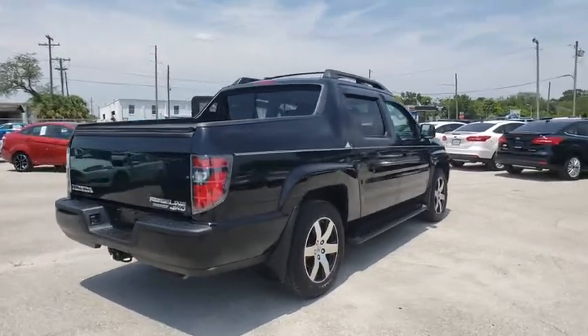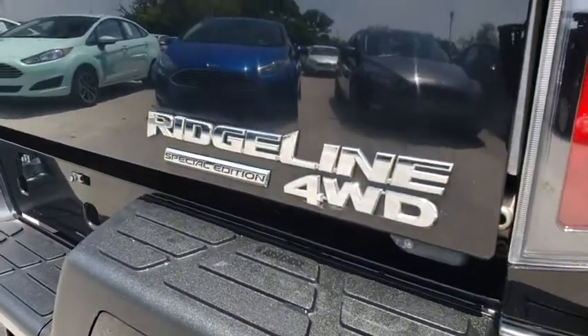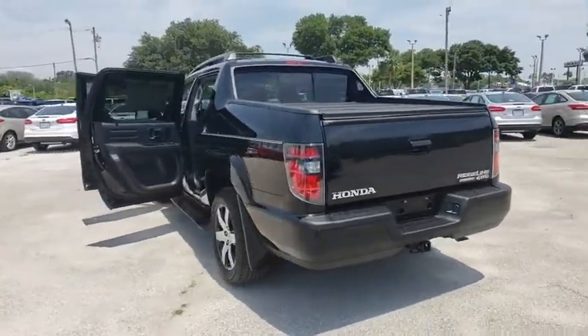Here are some of this vehicle's great options: navigation system, traction control, dual airbags, alloy wheels, power steering, four-wheel disc brakes, cruise control, center armrest, electronic stability control, security system, power windows.